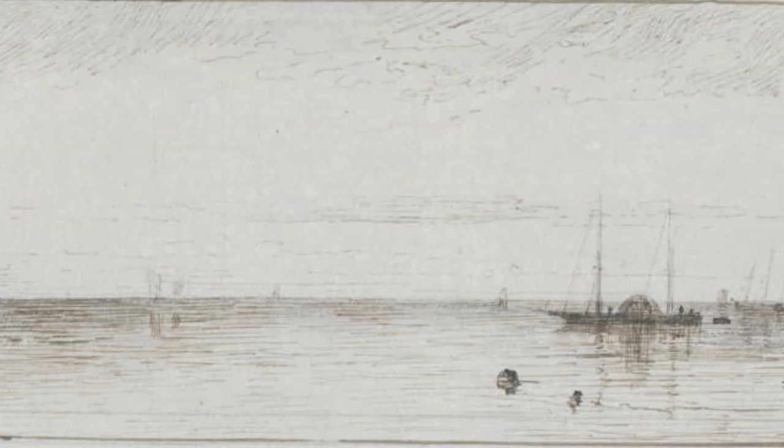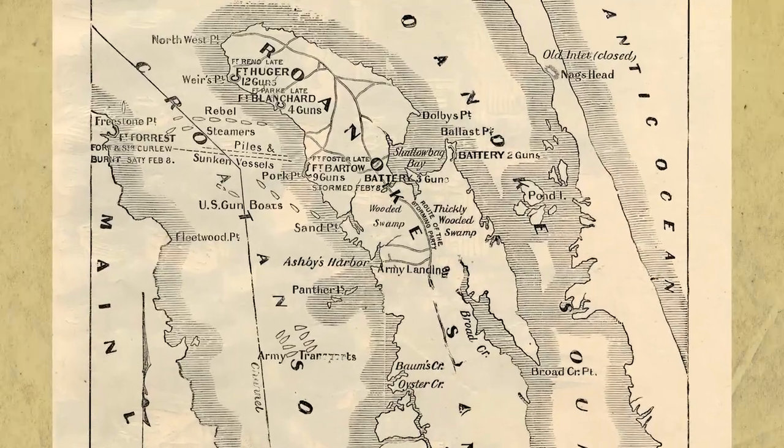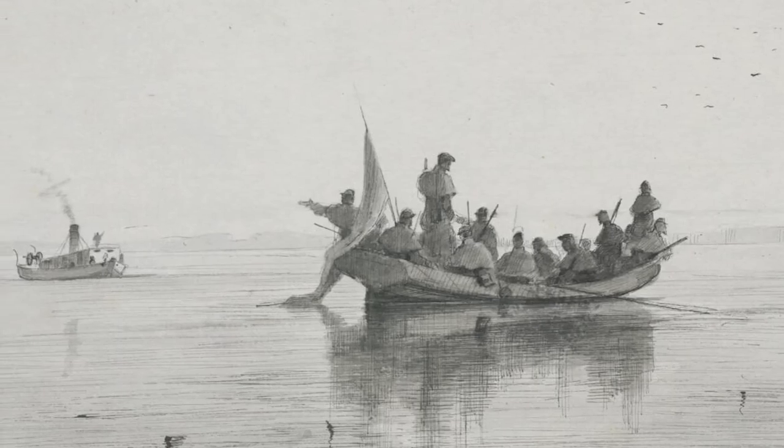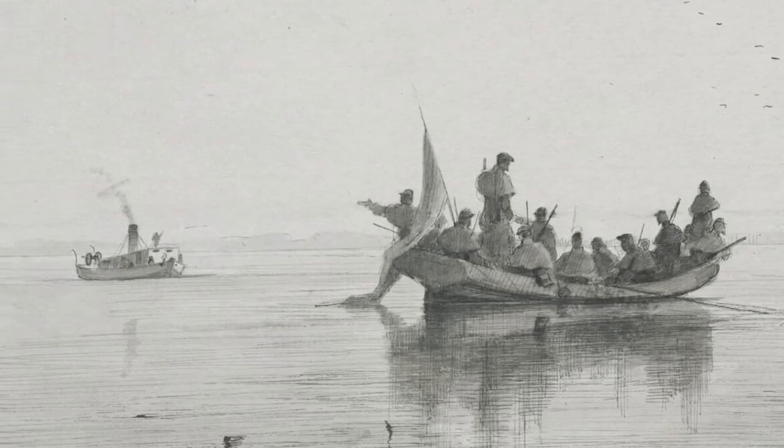One particularly important area was Roanoke Island. If Union forces could take control of the island, they would force the Confederates to mount an amphibious attack for which they were ill-prepared, and naval superiority on the island put numerous points on the North Carolina coast at risk.